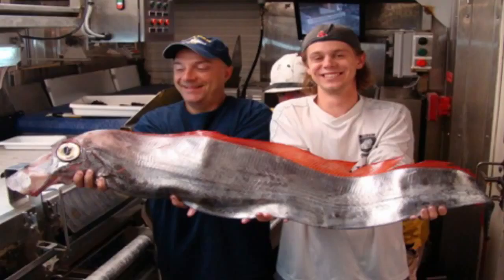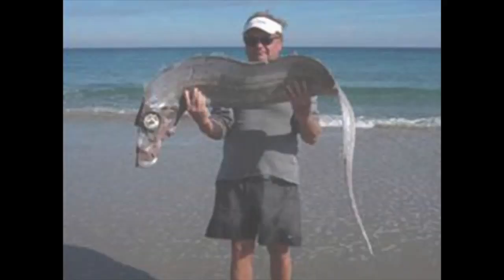Dealfish are mostly found in the North Atlantic Ocean from Norway and Iceland to the Madeira Islands. They are also present in the North Sea and in the Mediterranean Sea, with one record. They are also found along the coast of the United States of America, which is possibly a separate species.